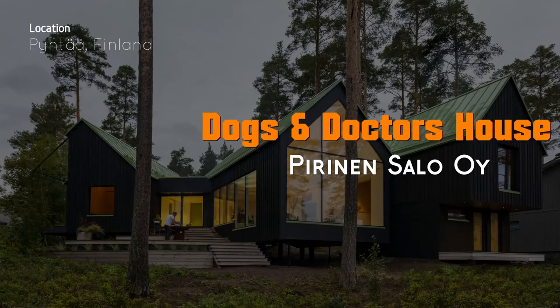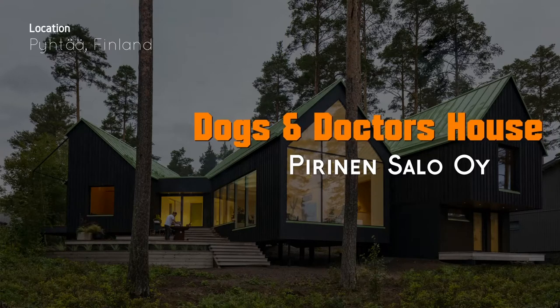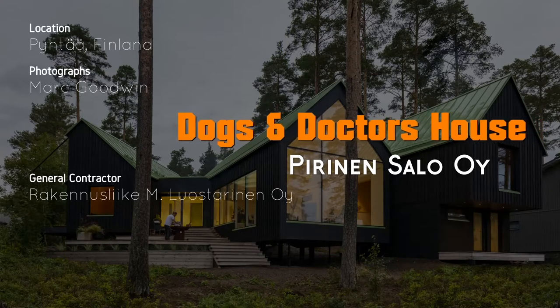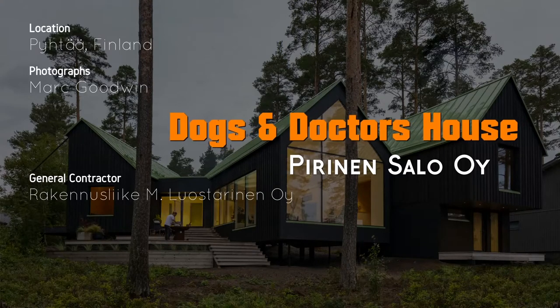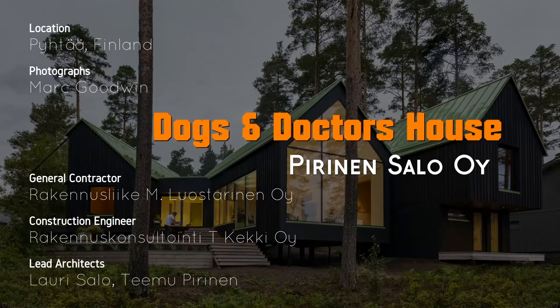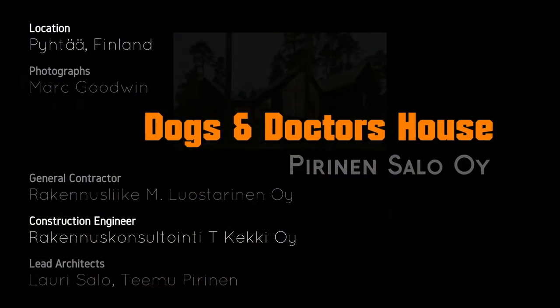Welcome to our channel. Today we present an exceptional home in Paita, Finland called Dogs and Doctors' House, designed by Perinen Seilo Oi. Enjoy this and all information we put down in the video description — please check it out for more.